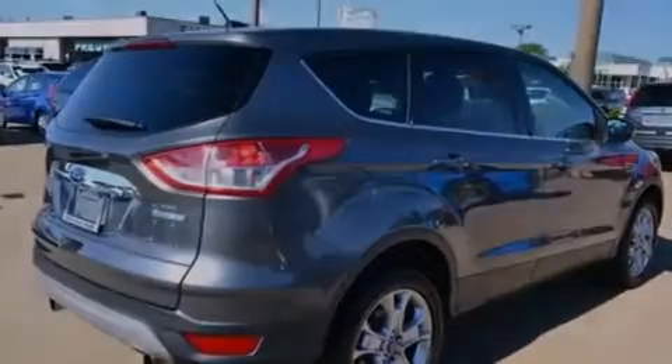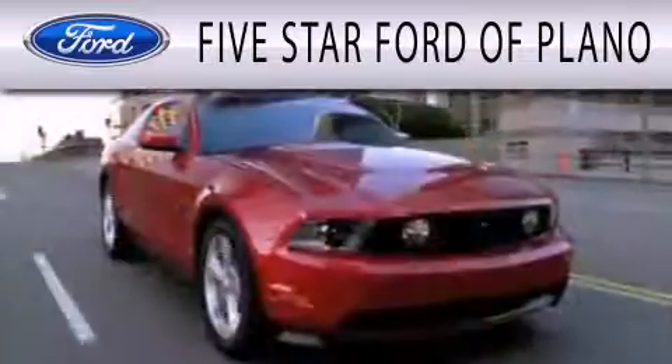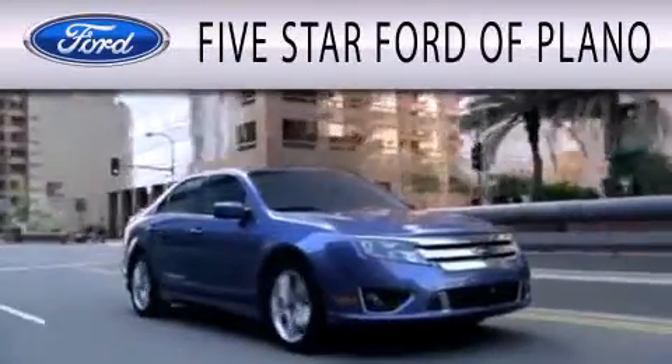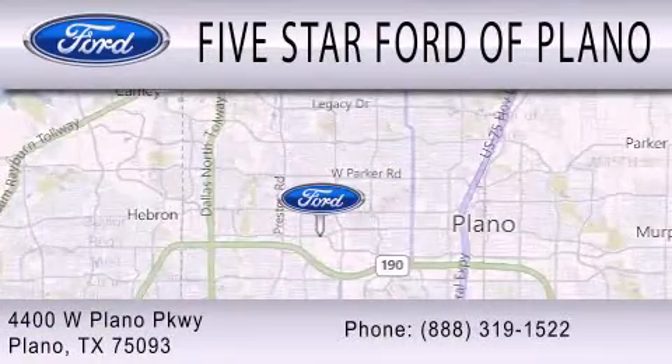Call now to find out how you can own this breathtaking automobile. Five Star Ford of Plano is dedicated to doing everything possible to ensure that the experience you have selecting your next vehicle is as pleasant as possible. We are located at 4400 West Plano Parkway in Plano.